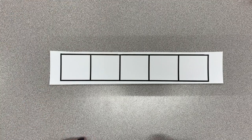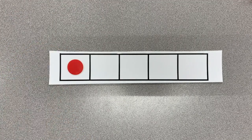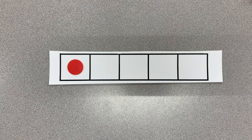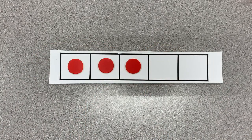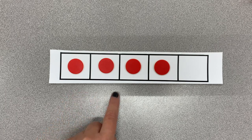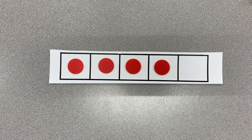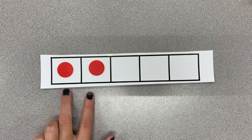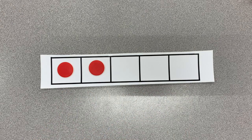Let's do this one quickly. Remember, you're telling me how many dots and how many spaces. How many dots? One. How many spaces? Four. What about now? How many dots? Three. How many spaces? Two. How about now? How many dots? Four. How many spaces? One. What about now — how many dots, and how many spaces? Good! We're going to keep using these dots.